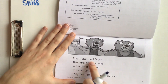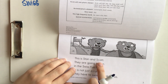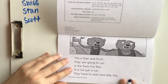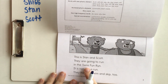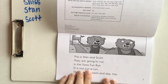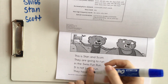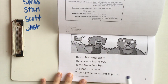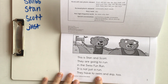On the first page it says 'This is Stan and Scott.' Stan has an ST blend and Scott has an SC blend — I'm gonna write their names: Stan and Scott. They are going to run in the Swiss Fun Run — we already have Swiss. It is not just a run; they have to swim and skip too. The word 'just' — does that have a final blend or a beginning blend? The S sound is at the end, but it's still an S blend. So I'm gonna write it down.